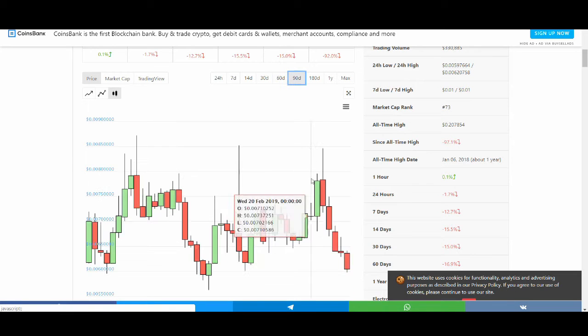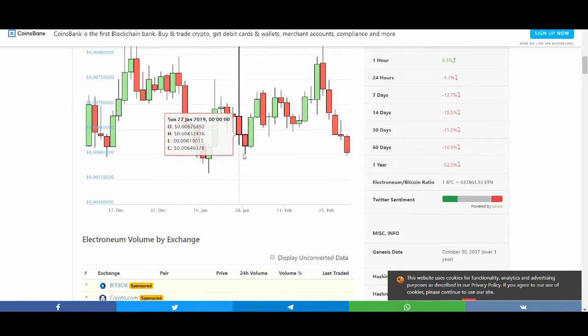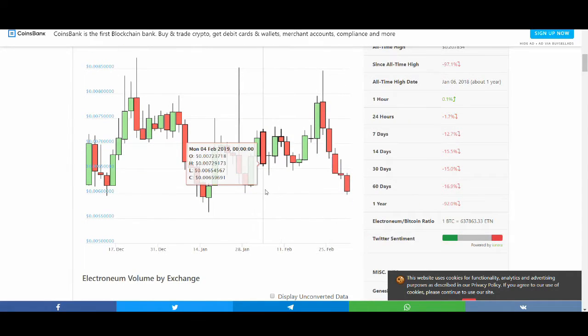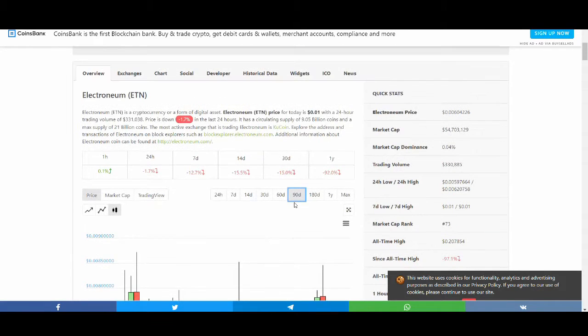There is some support coming in around the $60 level, which could be a nice support zone. It could stop there and have another pump — I know Electroneum is a hype coin that pumps quite a lot, and the technicals aren't too bad either. Maybe I'll do a detailed video on it since I've covered it previously.